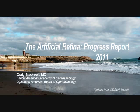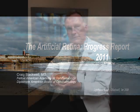This video is about progress being made toward creating an artificial retina. Hello, my name is Craig Blackwell. I'm an ophthalmologist in Santa Cruz, California.